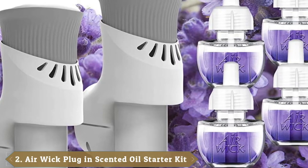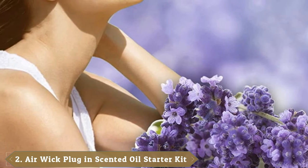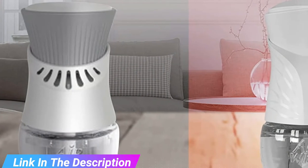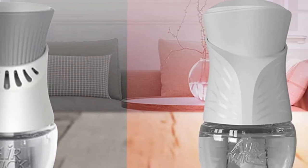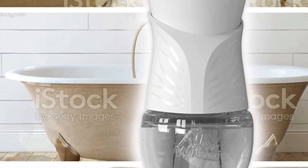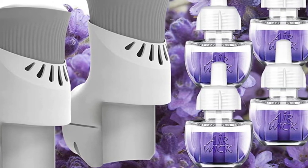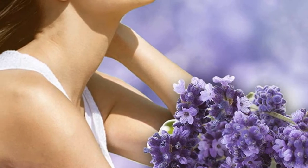Moving on to number 2 with Airwick Plug-In Scented Oil Starter Kit. Airwick Scented Oil Starter Kit features two warmers and six refills at a budget-friendly price. Control the amount of fragrance by choosing from five settings. This kit provides a lavender aroma for 360 days on the lowest setting, with each cartridge lasting approximately 60 days. The oil is free of dyes and phthalates and contains natural fragrances including notes of lavender essence, chamomile, and woods. The packing materials and glass cartridges are recyclable, and refills are compatible with all other Airwick plug-in air fresheners.